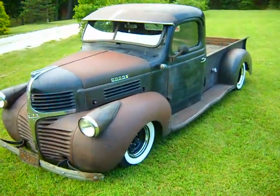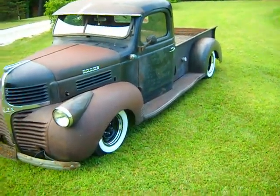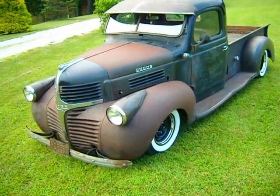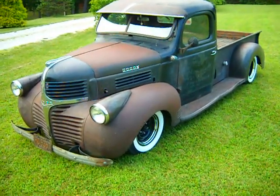Just thought I'd do a quick video of the truck. If you see it out, I had it at the Hot Rod Reunion in Bowling Green a week or so ago. We're going to have it at Lebanon, Tennessee at the Redneck Rumble, and I'm hoping to make it up to the Road Rockets in Indianapolis in a week or so. Thanks for watching.